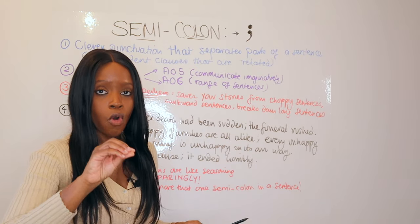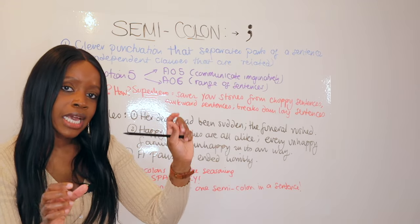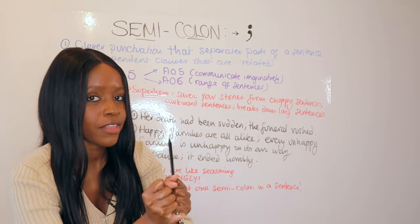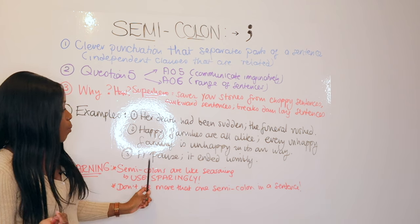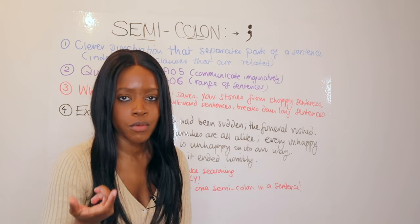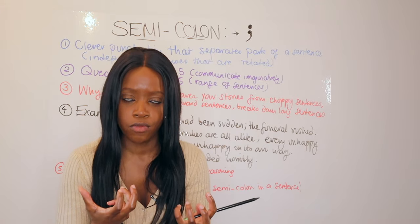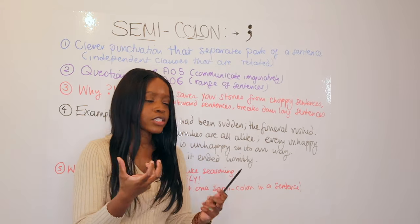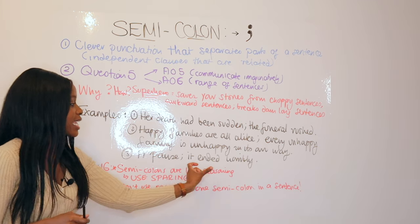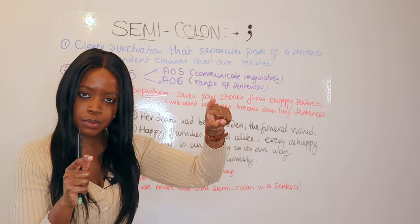My third example is from F. Scott Fitzgerald, who uses semicolons to join two very brief, punchy sentences together to avoid them being too choppy. From The Great Gatsby, he states: 'A pause; it ended horribly.' This is showing a sudden death, and it's a great example of how semicolons have been used for sentences that would otherwise be a little too short, while creating a nice transition between them.